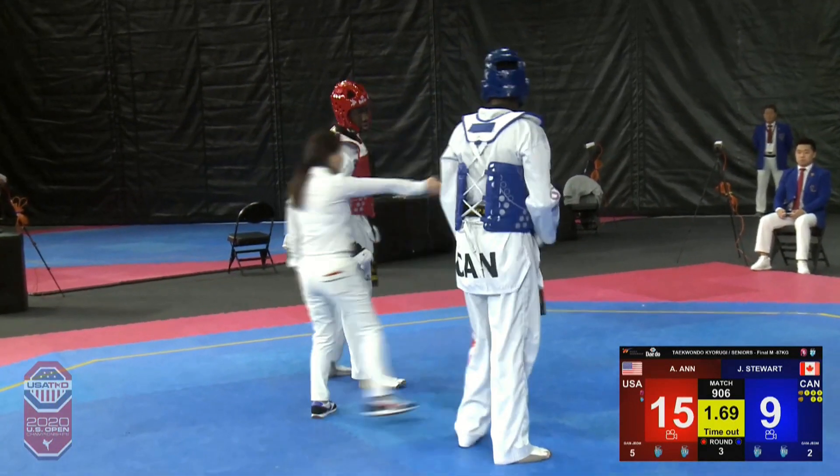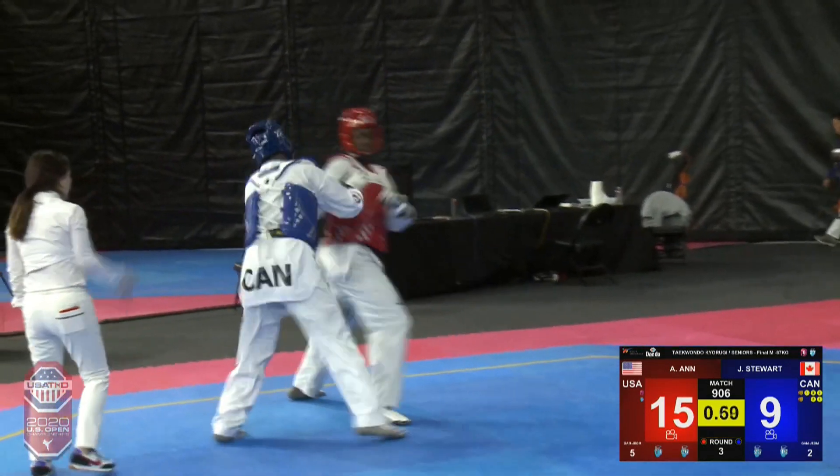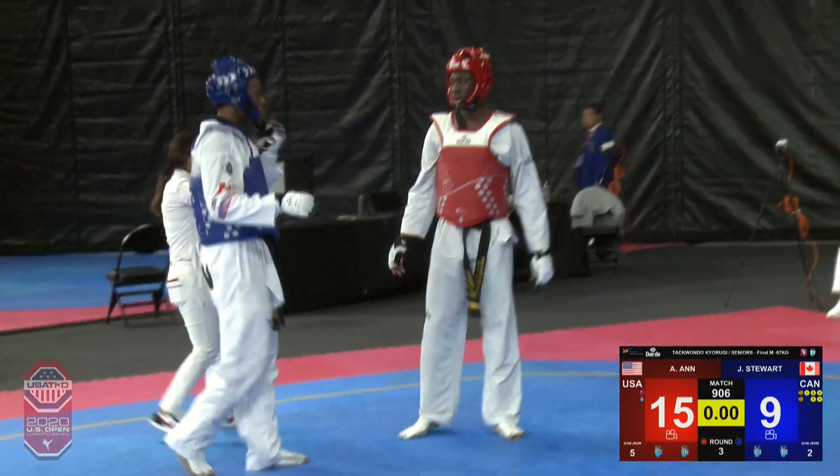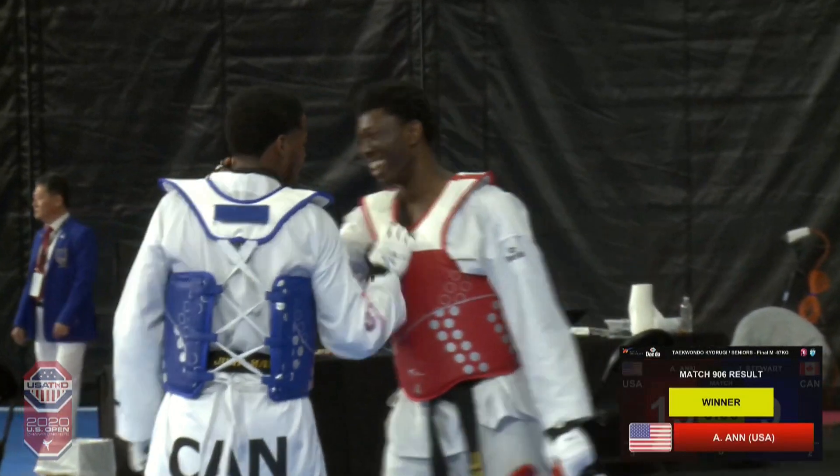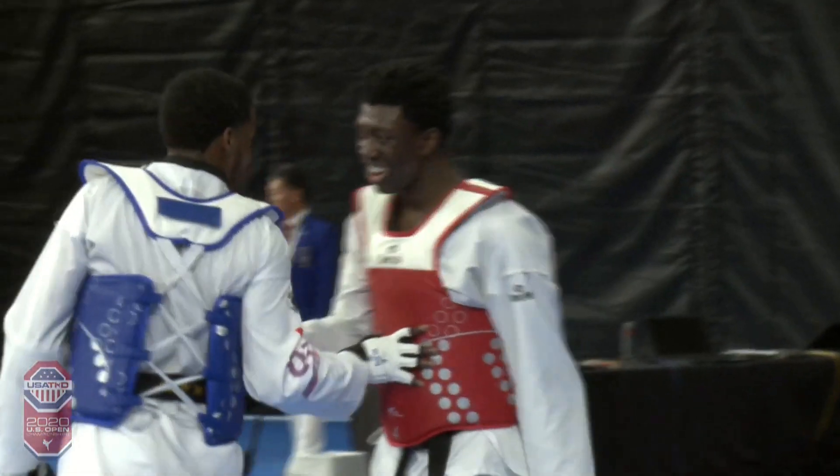Both players will earn a deduction. Just a second left — that's it. It's Alassane, the champion from USA. Congratulations to Alassane on his gold medal here at the US Open.